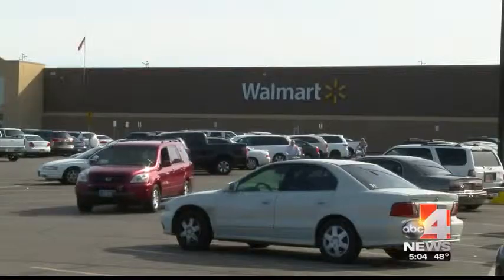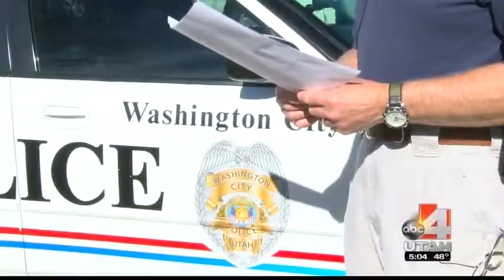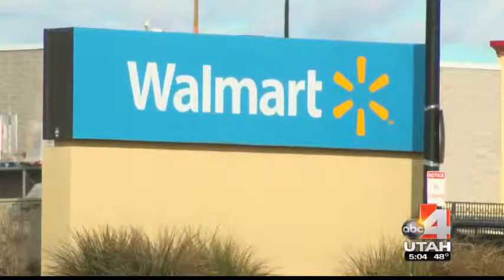Police also responded to calls from two Walmart supercenters. According to the probable cause statement, both told police they had been given counterfeit cash and had surveillance video of the suspect. Officers were dispatched to the Washington City Walmart on report of a forgery and a theft. Police say she was wearing the same outfit in the surveillance video from the Walmart in Hurricane.